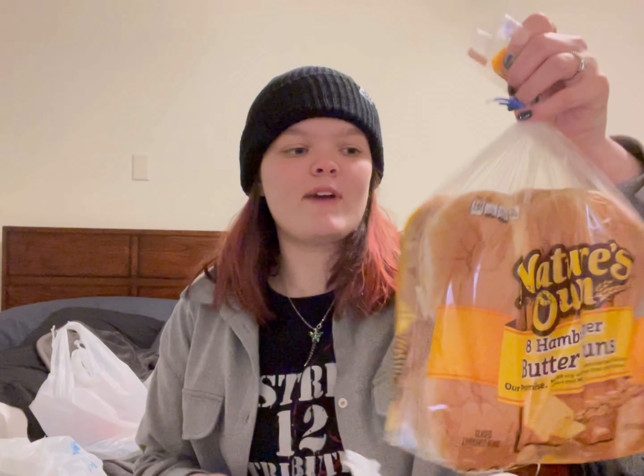Then I got Arnold sub buns — subs, not buns — for the Philly cheesesteaks I'm making this week, really excited about that. And last but not least, Nature's Valley hamburger buns. We normally get Nature's Valley bread, so I figured might as well get the buns too. We're going to make chicken sandwiches one night, and also garlic toast out of these, which is so good. There's a lot of bread here this week.